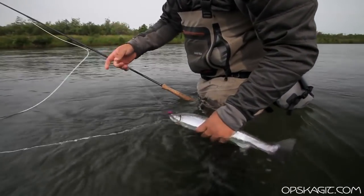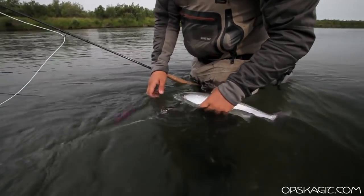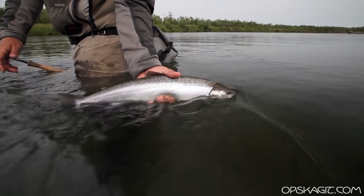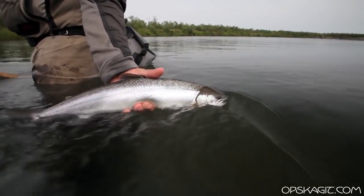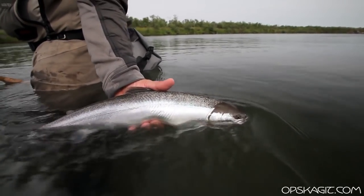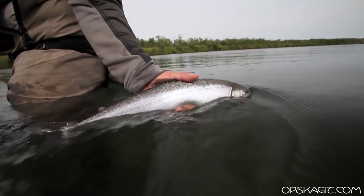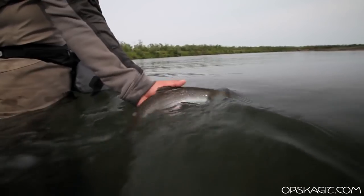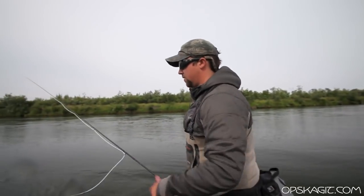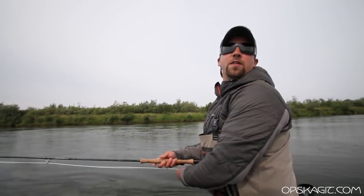We're just gonna keep his head in the water here. Nice dolly. He's fresh out of the ocean. Once it gets closer towards fall, those spots will become more apparent and they'll darken up, their noses will turn orange. That was fun — getting for the cycle! Smorgasbord today, man. All we need is a pike and a sockeye. The pike's gonna be tough.